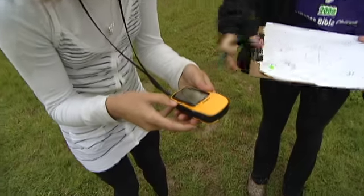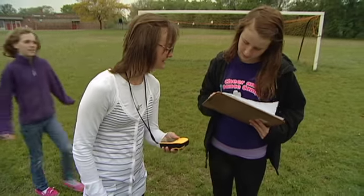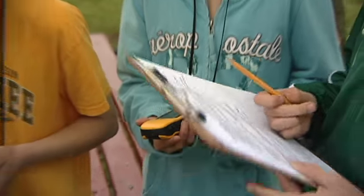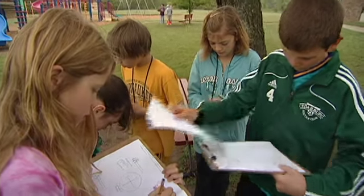The kids absolutely love this activity — they just love the hands-on experience. This one is north 43, 18... 87 degrees. So we have to go up there.